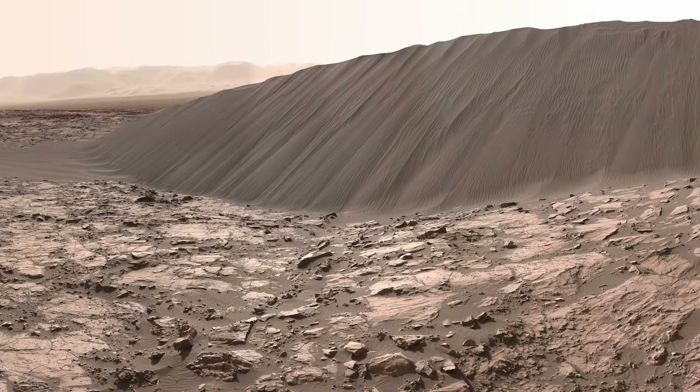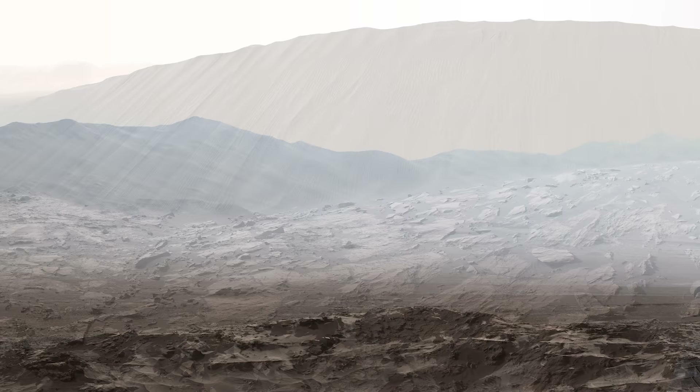In this episode, Curiosity explores a giant dune field, takes some stunning images, and approaches the entrance to Murray Buttes.